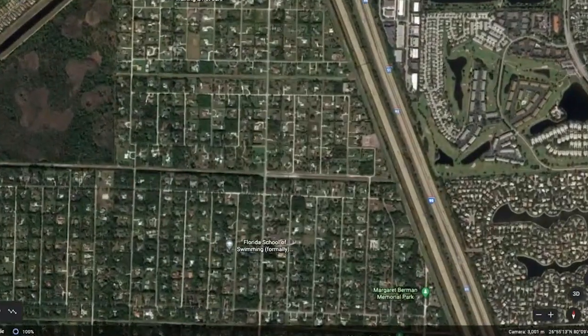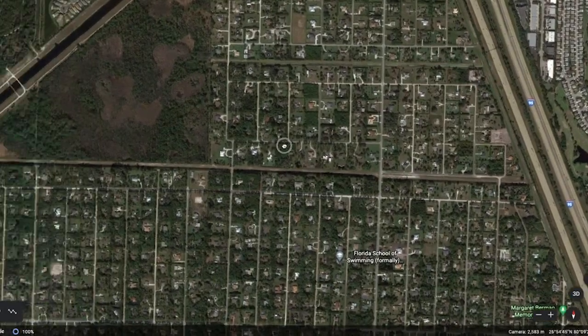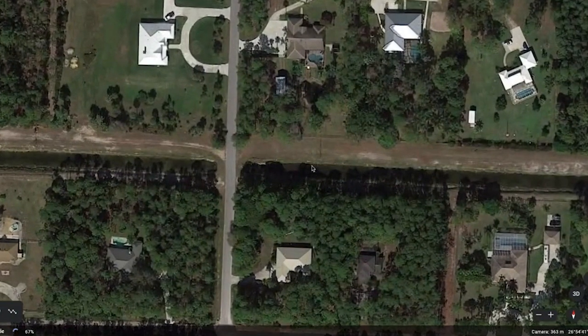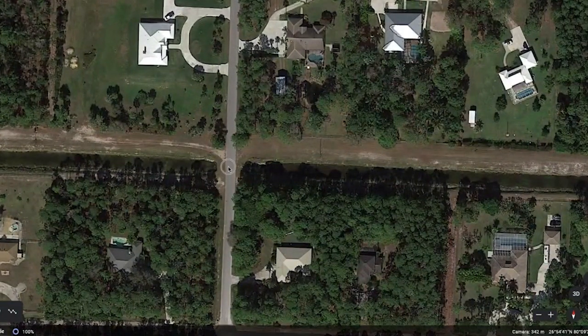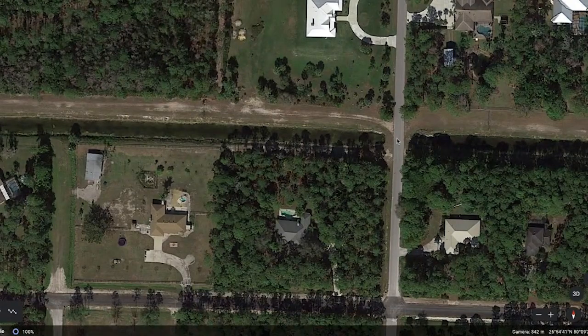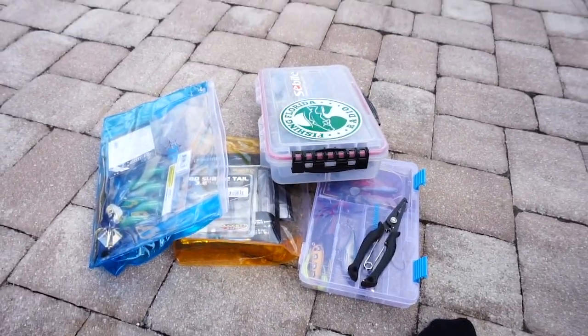I'm down here in West Palm Beach and Palm Beach Gardens and I'm going to do some fishing like normal, but the fishing today is going to be slightly different. I have been studying Google Earth like it's Adobe Photoshop or Premiere — I have dived into it with everything — and I found four or five little causeways or spillways that I think might hold some fish, so I'm going to take you with me and hope for the best.